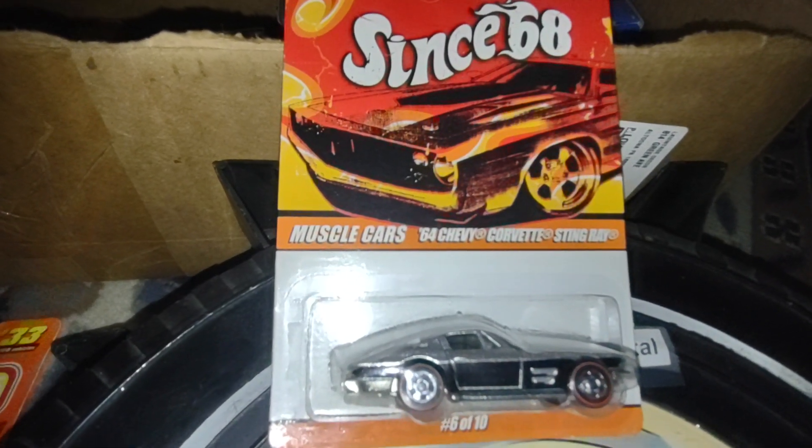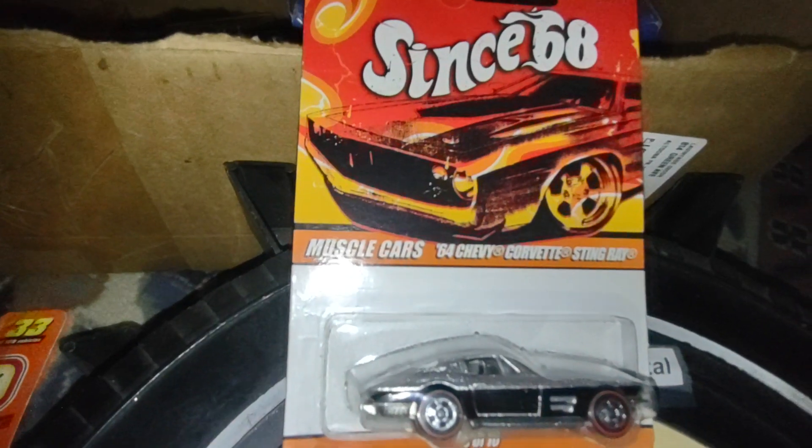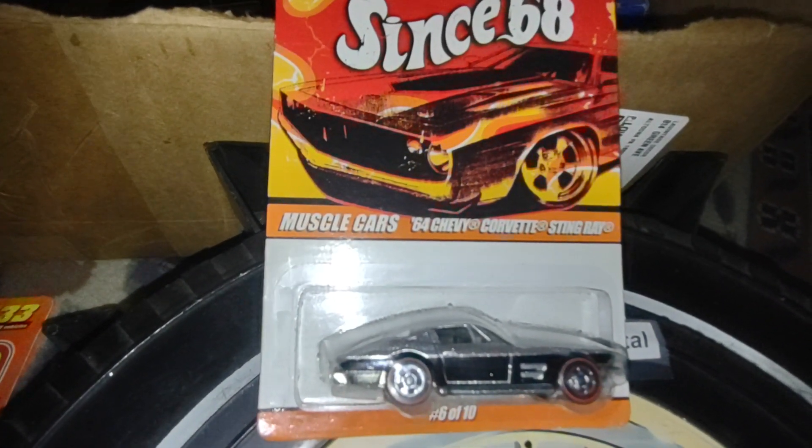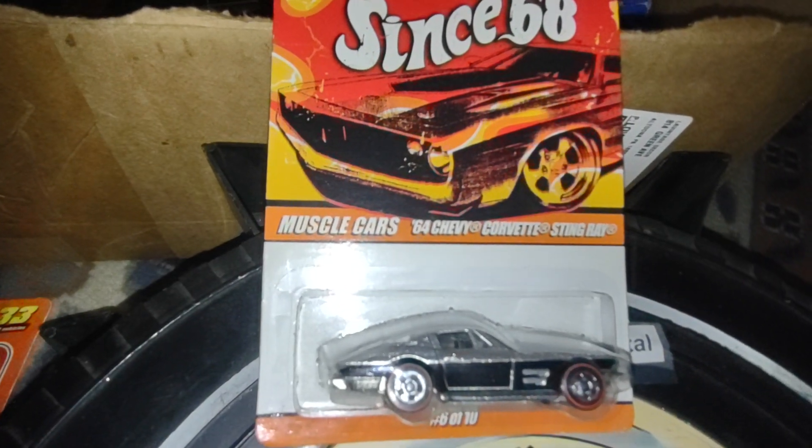Hot Wheels series since '68 — the 1964 Chevy Corvette Stingray. Is it fast? We're about to find out. '64 is my favorite year for the Chevy Corvette.